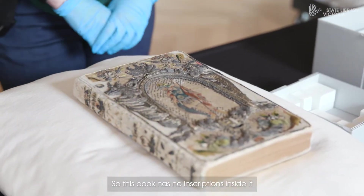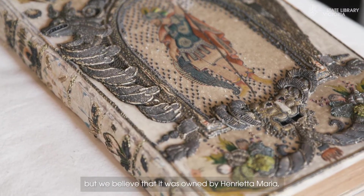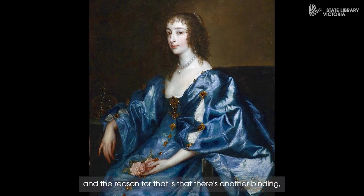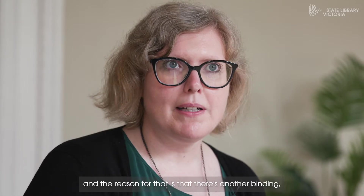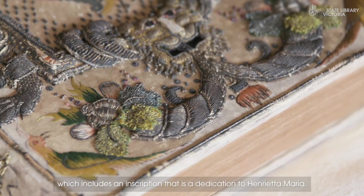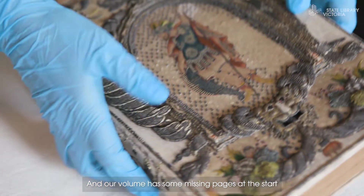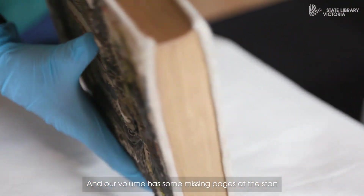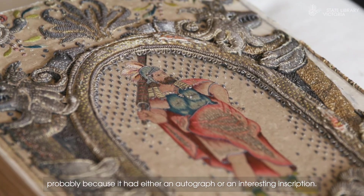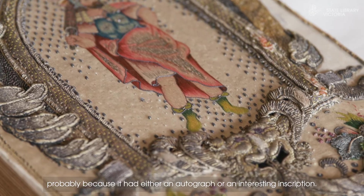This book has no inscriptions inside it that would give us a clue about who owned it, but we believe that it was owned by Henrietta Maria, Charles I's Queen. The reason for that is that there's another binding almost identical in the British Library's collection which includes an inscription that is a dedication to Henrietta Maria. Our volume has some missing pages at the start, which suggests that something has been deliberately cut out, probably because it had either an autograph or an interesting inscription.